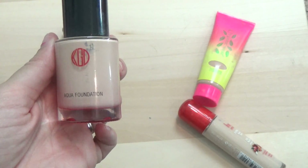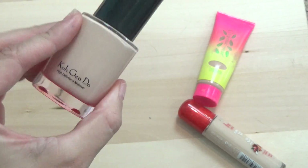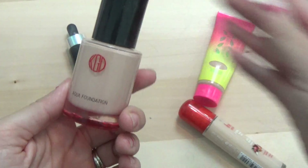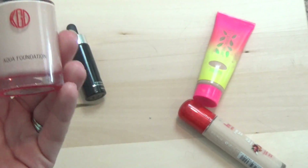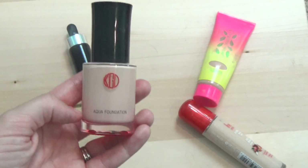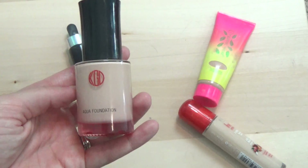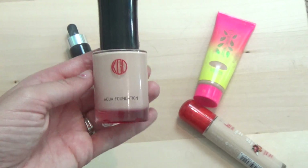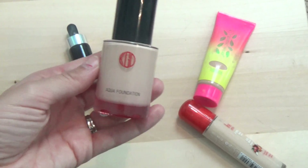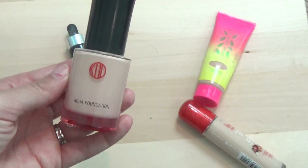Next is the Koh Gen Do Aqua foundation and it's almost gone — there are some empty spaces and not much left. I wore it the other day and noticed it was changing, which I think is because I've had it for years. It was in last year's declutter as well. It's definitely expired — I can't find a date, but I've had it for probably three years. I love when foundations put an actual date on them. It's gotten a little watery and separates a bit, so it's time to let this one go.